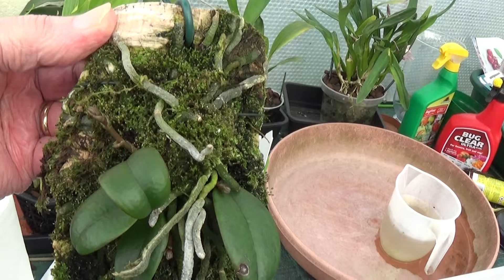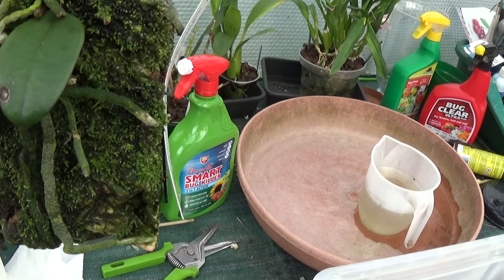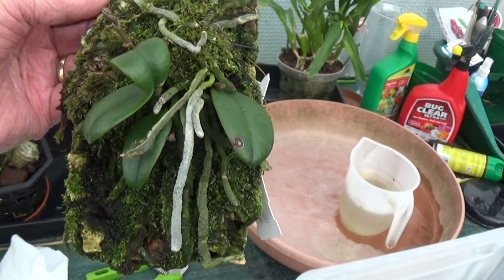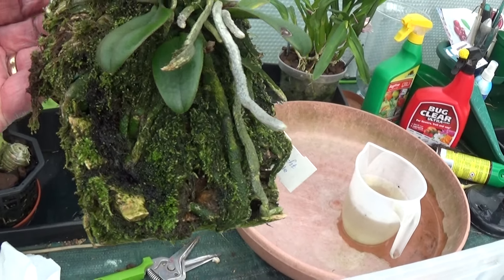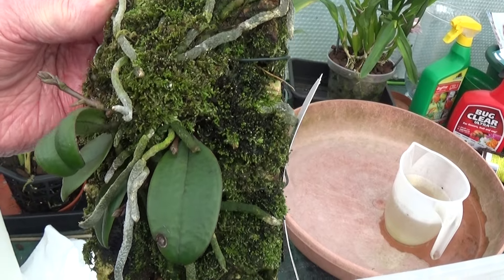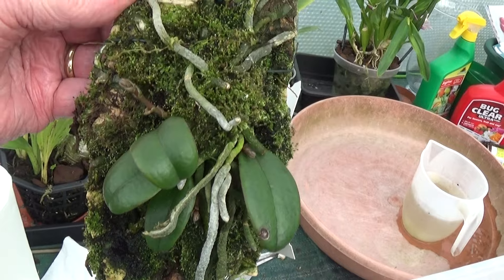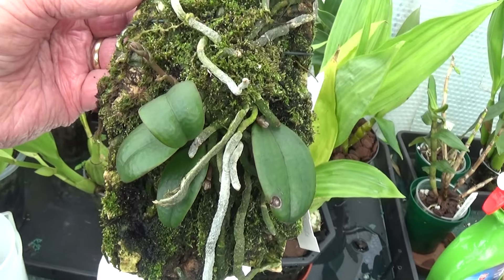The last one I'm going to show you is this Phalaenopsis Wilsonii, with one, two, three, four spikes on it. That's the biggest one and the others are coming up from there — these are beautiful little things. This was given to her by a gentleman who's no longer with us. He loved this plant when it was even little, and he said to her, 'You can have this, but look after it.' And she's certainly looking after it. This must be three or four years ago — during the Covid period. That should be lovely and I'll get a picture of that when it's in bloom.